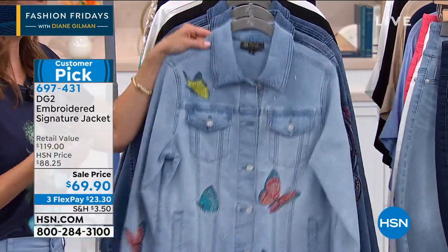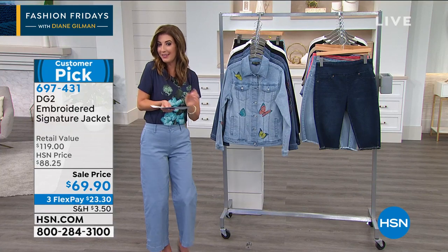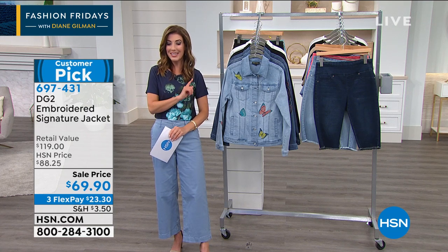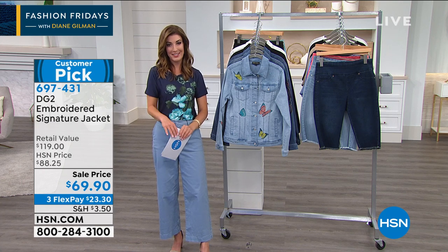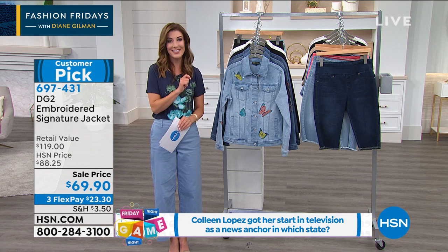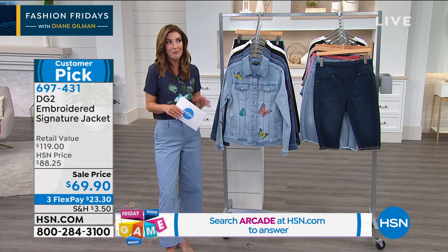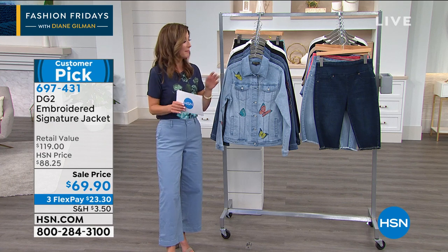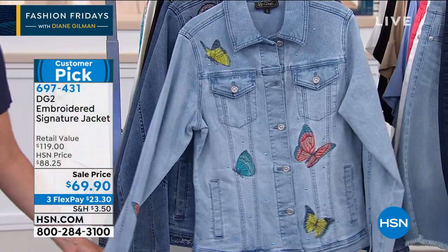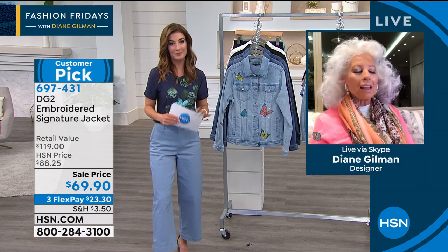Here's the big surprise — we have never done this jacket at this price until tonight. We have never done the embroidered Signature Jacket as low as $69.90. If you've been coveting this jacket and it's been on your wish list, this is the perfect time. You can get it on flex pay with our 30-day guarantee — get it home, and if you don't love it or need to exchange it, you can return it. This is a true collector's item because we never bring back exactly the same designs.